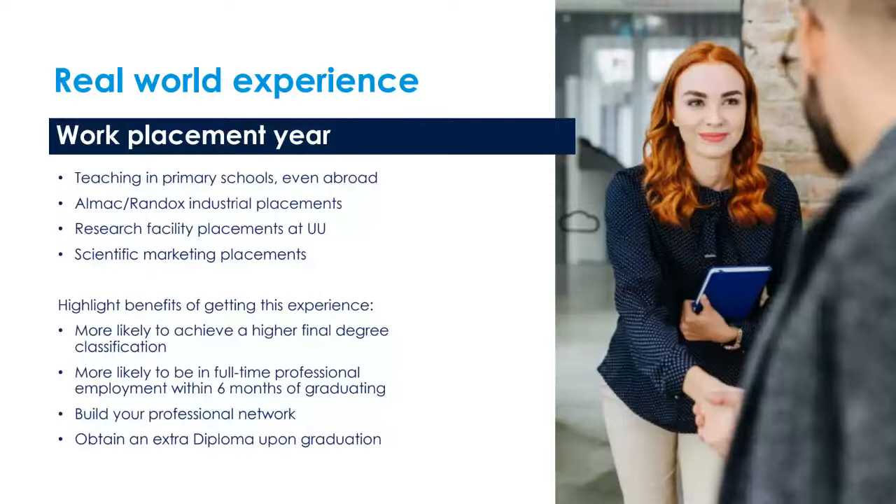You can undertake a work placement year, which we really do encourage for real-world experience. Examples of what our students have done include teaching in primary schools — even abroad in Spain — working at Almac and Randox in industrial placements either in research and development or in a laboratory-based setting, placements at our research facilities at Ulster University, and also some scientific marketing placements.